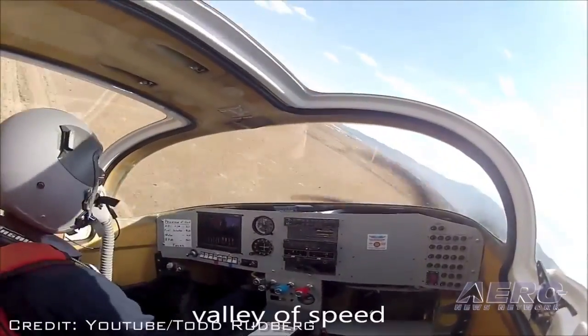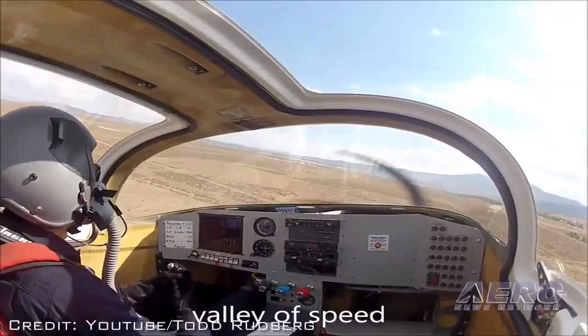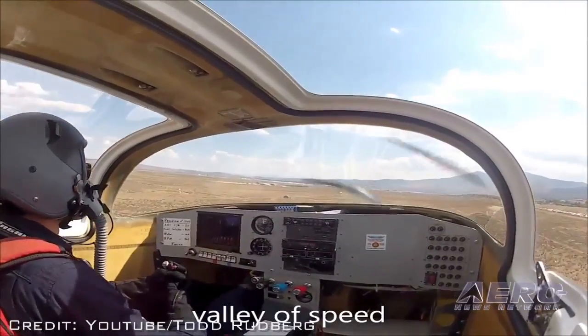And as a former Class Air 3 owner that rarely saw more than 300, maybe 350 in a dive — man, I'm so jealous.